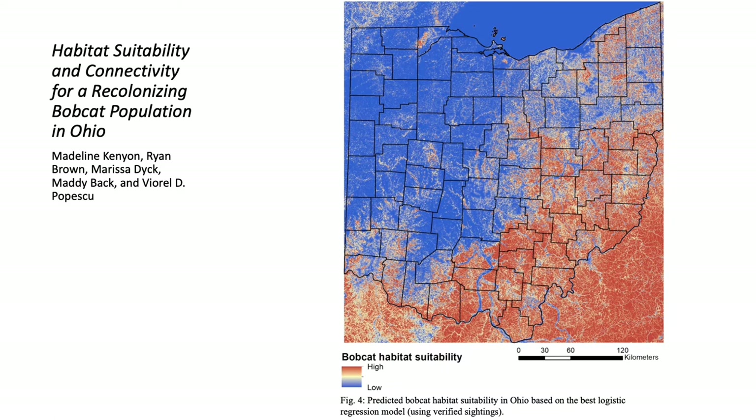However, there have been recent sporadic bobcat observations in western and central Ohio, which brings up the important question of what drives habitat connectivity for dispersing animals, and whether dispersal corridors outside the current Ohio range can be identified.